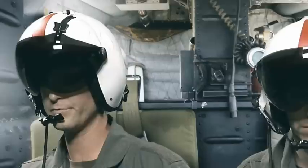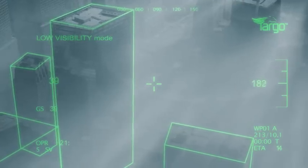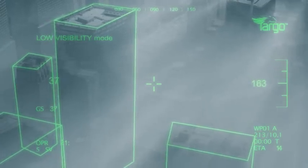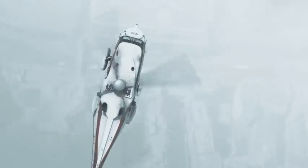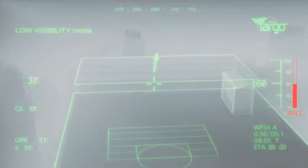Rescue 1, approaching activity center from south. Roger Rescue 1, evacuation at point 34. Rescue 1, visual — clearance to land at point 34. Rescue 1, clear to land. Heavy mist at destination. Visibility 10 feet.